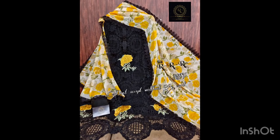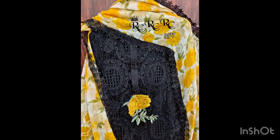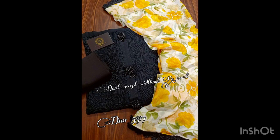Then we have this very beautiful piece. The top has crochet work and the bottom fabric is plain georgette. Bottom is of shantun. Dupatta is of chiffon with printed gota work and crochet lace work — a very beautiful piece.